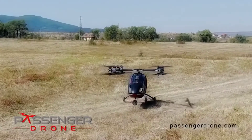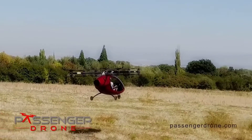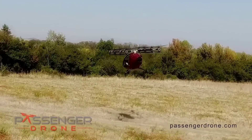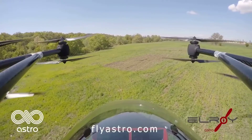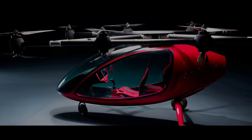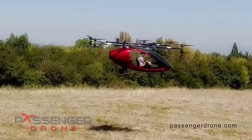Meet Elroy, manufactured by Astro. This flying car is slightly larger than a compact car, but it is unexpectedly quiet and can fit into most garage spaces. With its high-performance electric motors, this electric-powered vertical takeoff and landing vehicle can carry two passengers and travel at speeds up to 44 miles per hour with a flight time of 20 to 25 minutes.